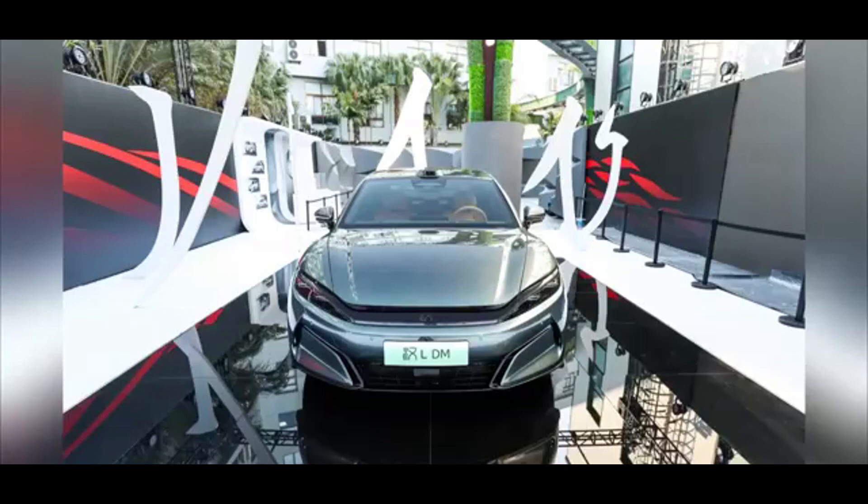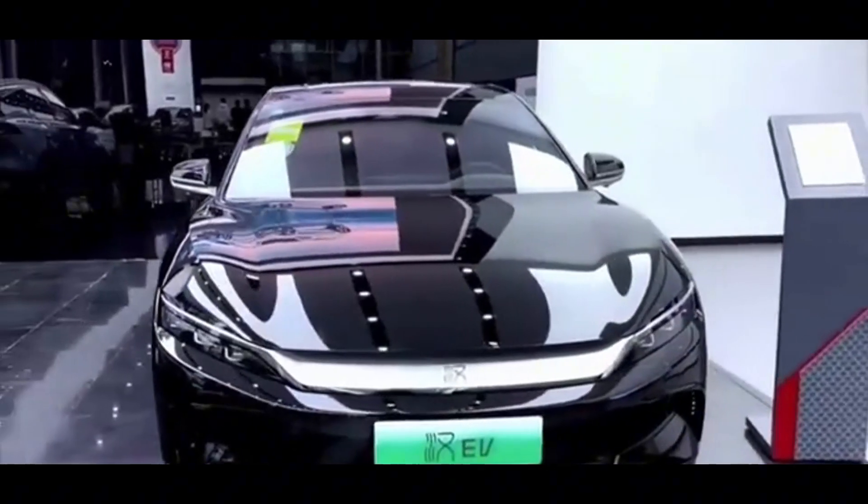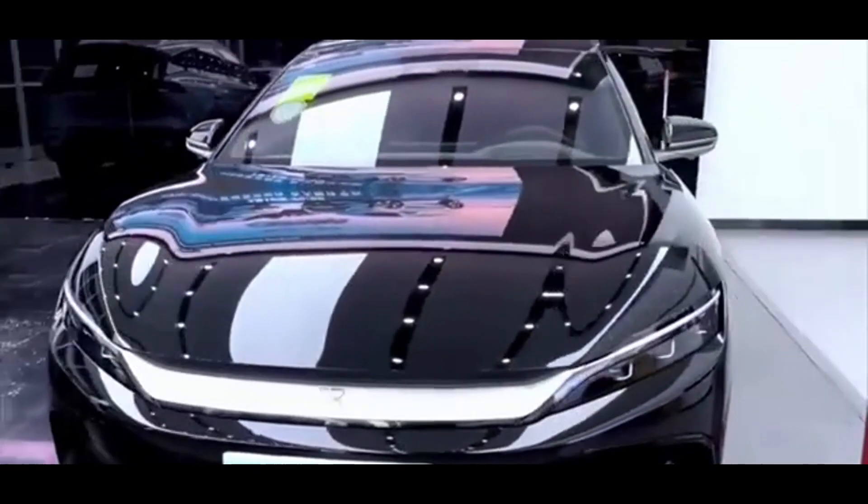The BYD HAN-L series, officially launched on April 9, 2025, represents a significant advancement in BYD's lineup, blending high performance, rapid charging, and cultural design elements.